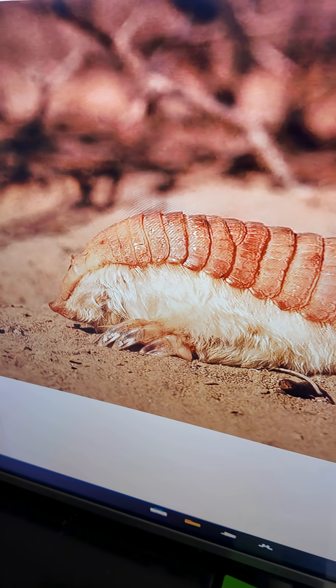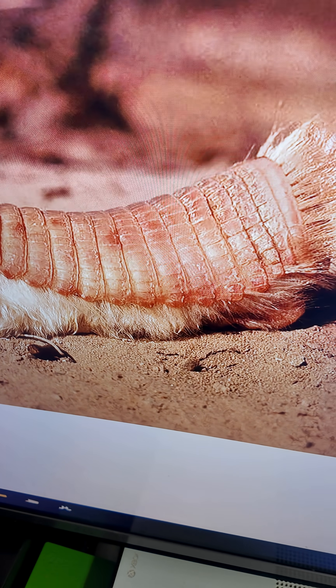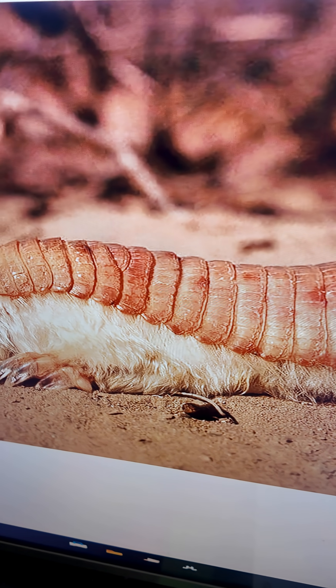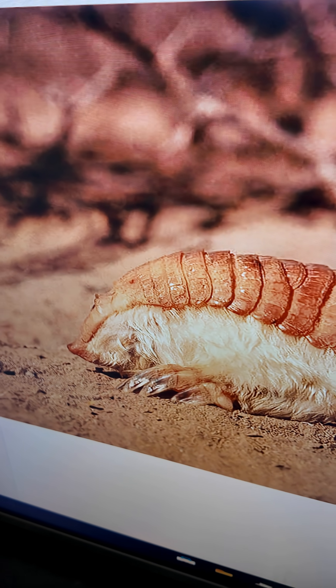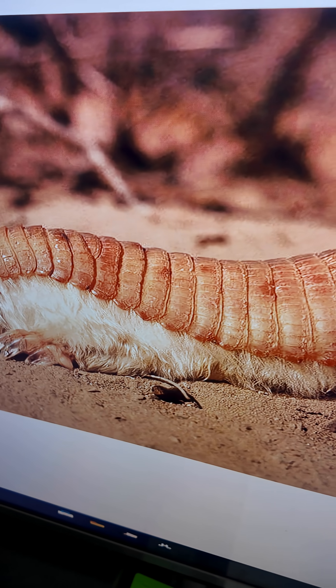Wow, what is that thing on its back? That is its shell. It is pink because it is a very thin shell and the blood vessels are very close to the surface. So it has this pinkish color because of the blood vessels in it? Yes. Very interesting.